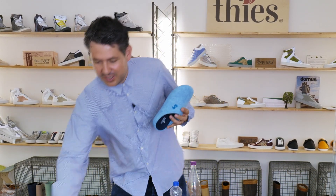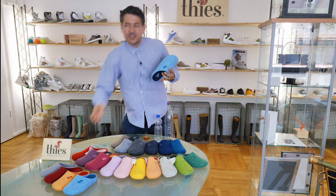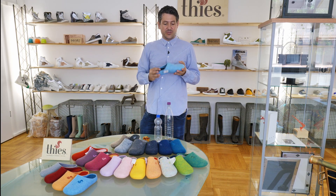Everything is handmade in Spain. It's unisex, for women and men, but we also have a kids version, of course. We have sizes from 27 to 48.